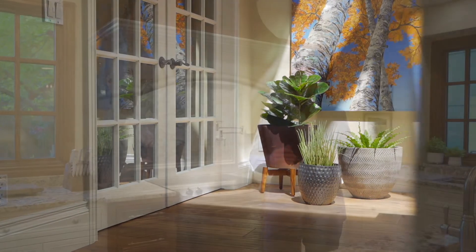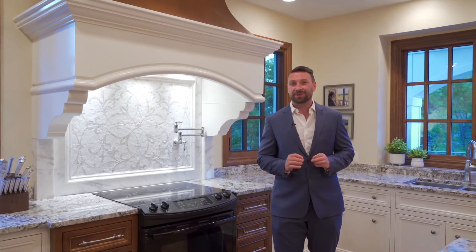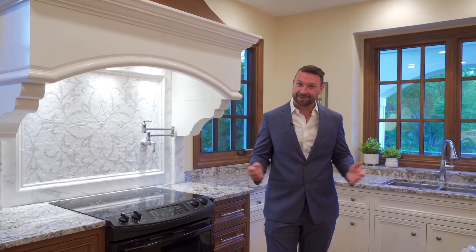So if you feel a sense of balance and symmetry as you tour this home, it is the result of thoughtful and intelligent design.